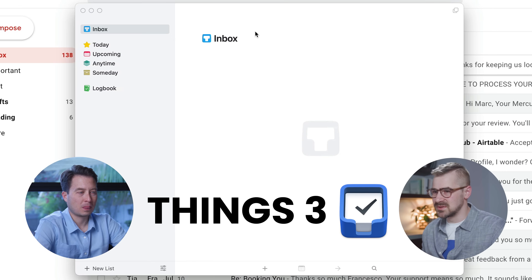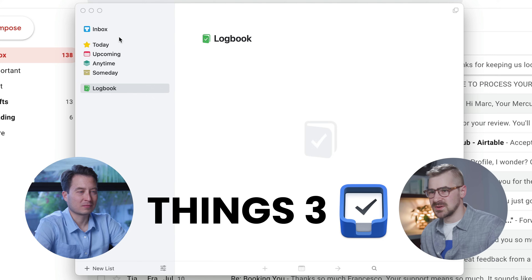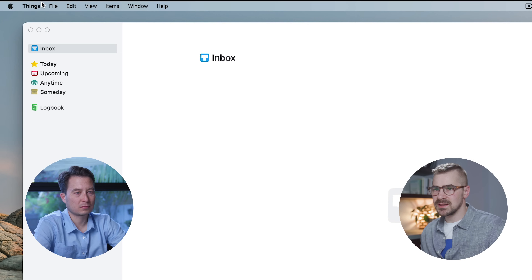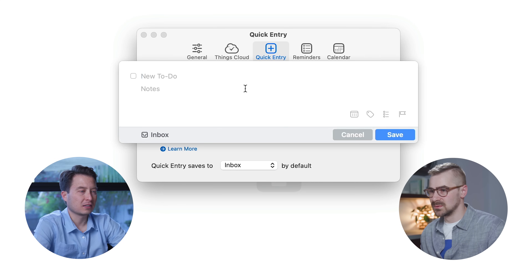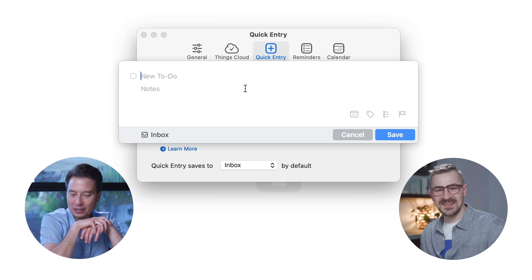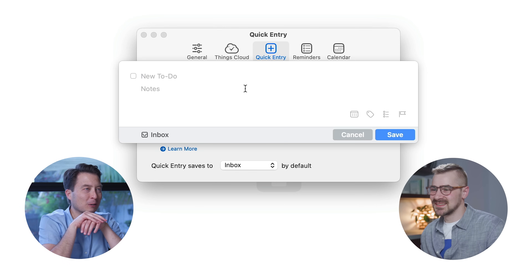To use Things effectively, there are two little settings to turn on in preferences. Go to the quick entry tab. The first one is already on: 'Enable shortcut for quick entry.' You can test it out right now — do Control+Space. This is a magical feature. I remember in my first professional job in San Francisco, my manager Charles would be mid-conversation, turn to the side without even looking at his computer, hit Control+Space, type it while maintaining eye contact, hit enter, and it would disappear.